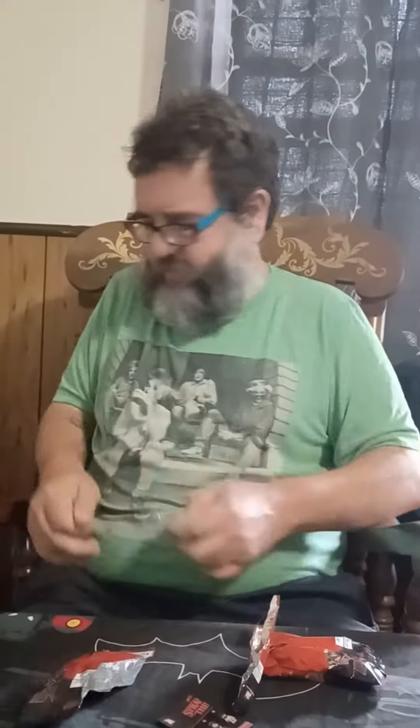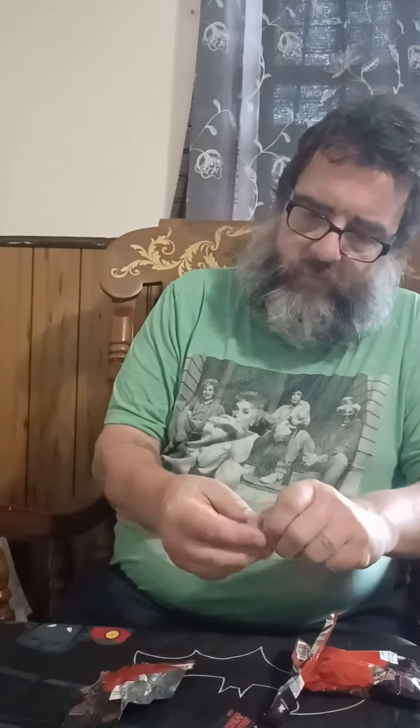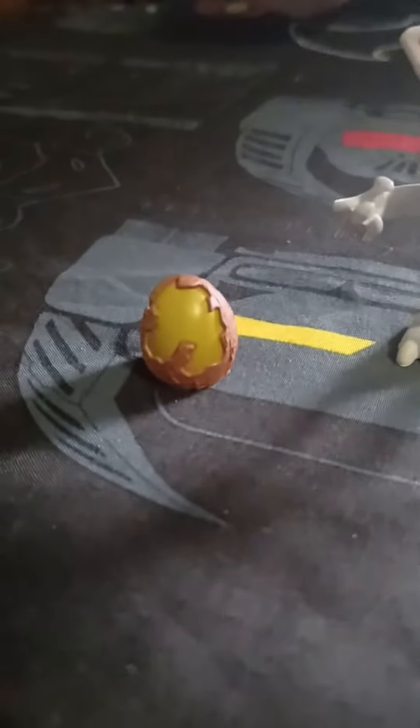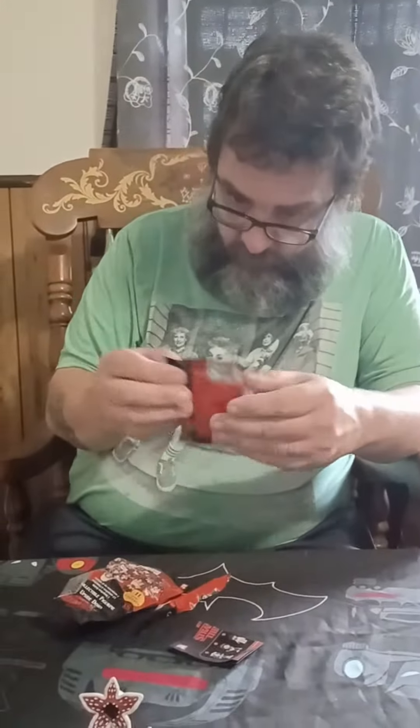The first one — gorgon, yeah. It comes with an accessory. It looks like an alien egg. I think it's one of those things from the show. I've never watched Stranger Things, so I'm not totally sure what it is.